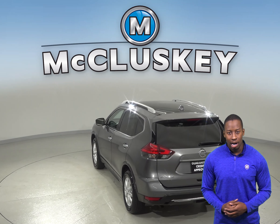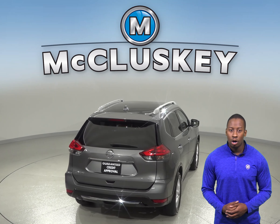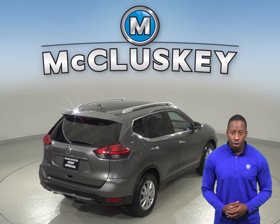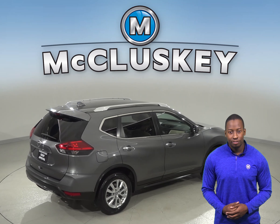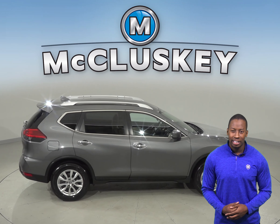You'll be able to control your audio options via the steering wheel mounted audio controls. The traction control along with ABS 4-wheel disc brakes are there to make sure you are safe. This vehicle has passed our 172-point inspection and is ready to hit the road.